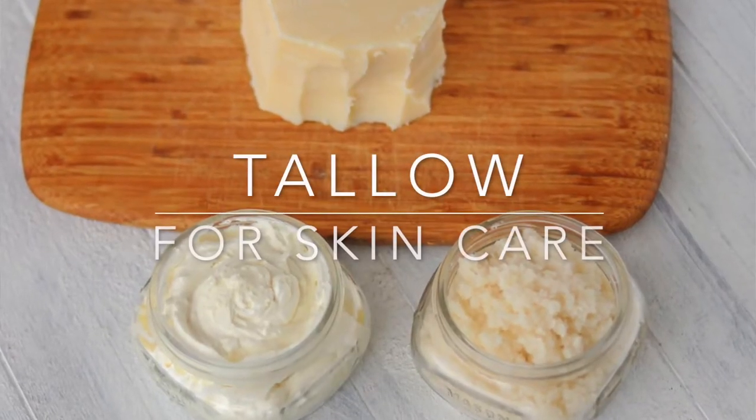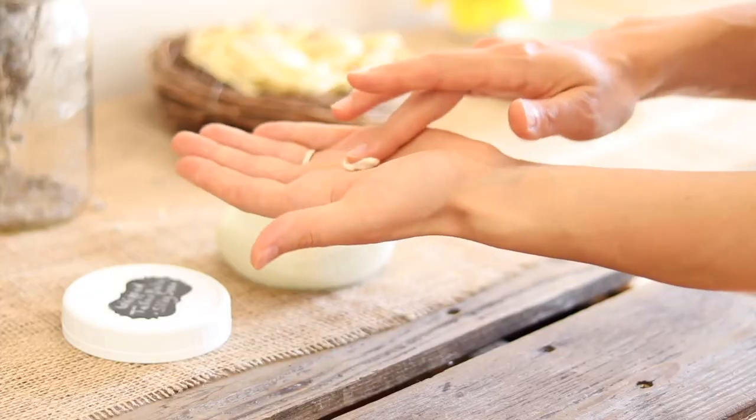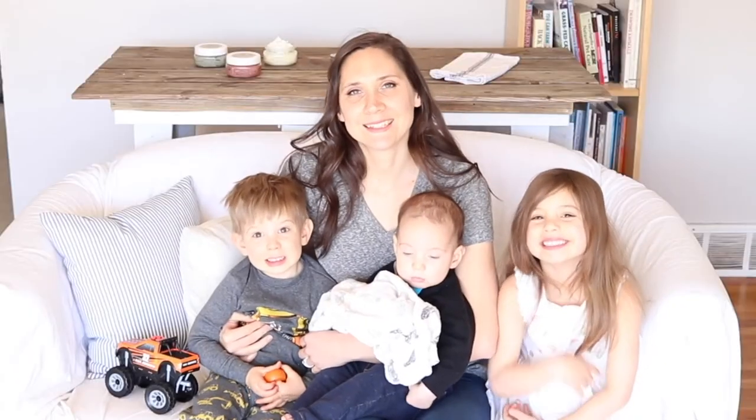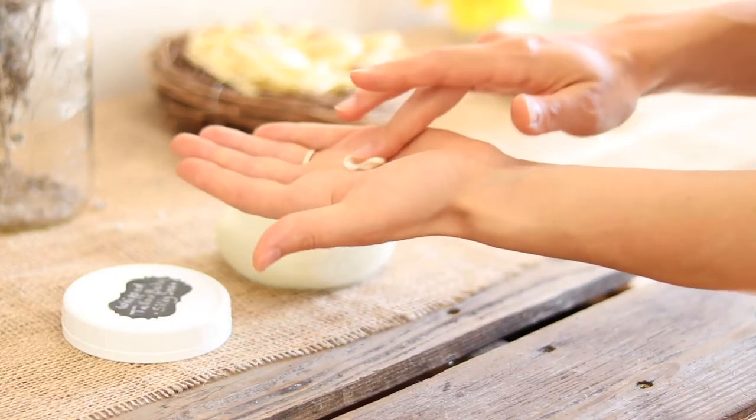Hi everyone, it's Marissa from BumblebeeApothecary.com, and today I'd like to talk to you about tallow for skincare. I'm a huge fan of 100% grass-fed tallow, and today I wanted to talk specifically about using tallow for skincare — the benefits and everything that you need to know.